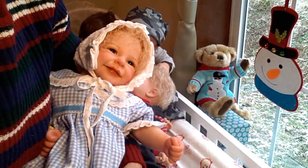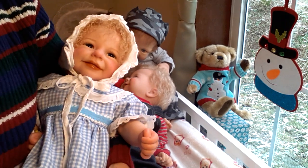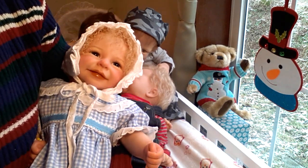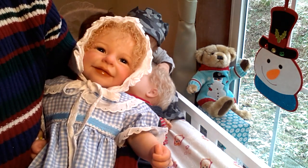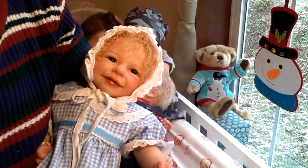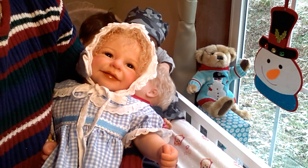Hello everyone, this is Suzy Q of Suzy Q's Bunting Babes, and today I'm going to be doing a haul that I got from Amazon for my three zero-to-three-months baby boys. But before we do that, I wanted to show you something very special that I received in a Happy Mail package from Sharon Kaminsky.